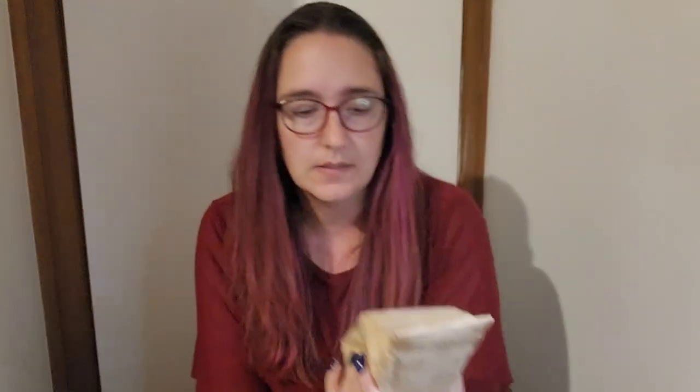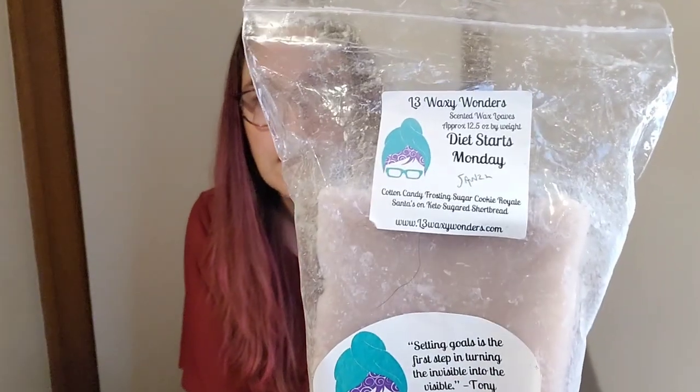For next week I have Teddy B's Sweetheart Cookies — pink sugar, frosted sugar cookies, shortbread, birthday cake, sweet milk. Really excellent pink sugar bakery blend, I really enjoy that one. Then L3 Diet Starts Monday: cotton candy frosting, sugar cookie royale — there's a dog hair on there — Santa's on keto and sugar shortbread. Really good cotton candy frosting bakery blend.